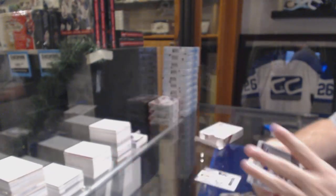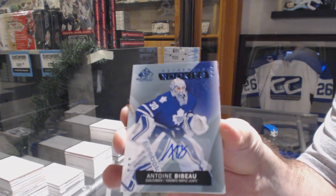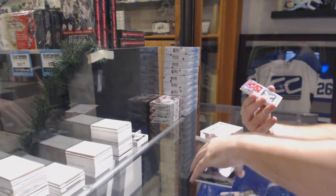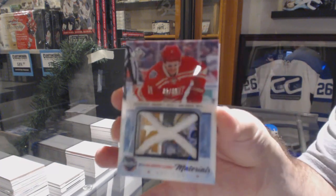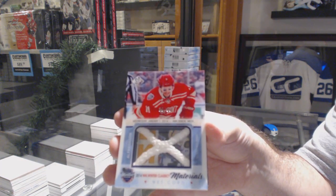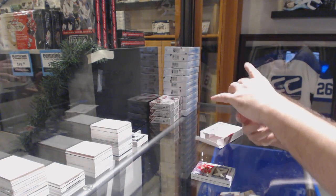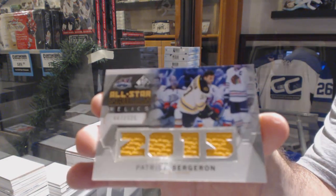For the Blues, Tarasenko. For the Maple Leafs, Bebo authentic rookie auto. For the Red Wings, number to 35, Daniel Alfredson — net cord for the Red Wings. And we've got a Bergeron to 125, skills jersey for the Boston Bruins.